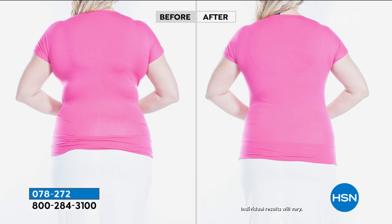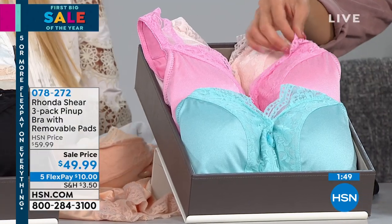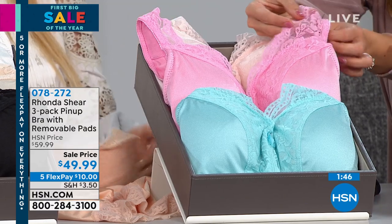That's why I wanted to do a full coverage bra, but the reason we do all the colors is to let them peek. I will literally wear a peasant blouse and purposely show these straps because I think the lace is so adorable — it's sexy but you're not showing anything. This is why the colors are so pretty — it's completely modest but very, very pretty.